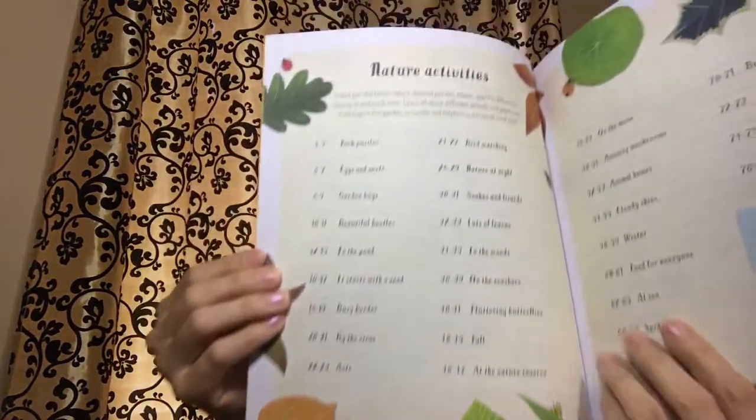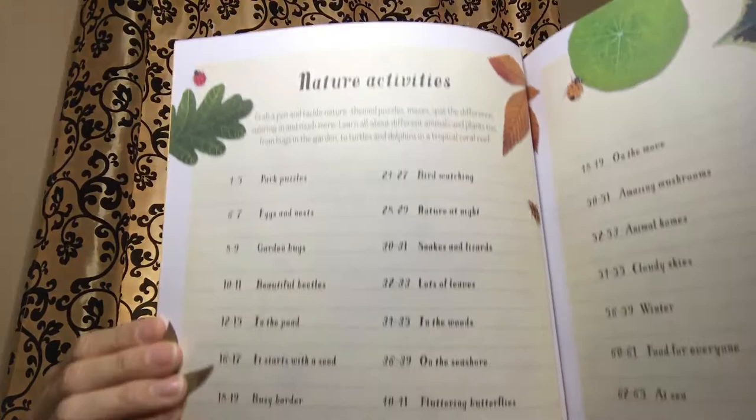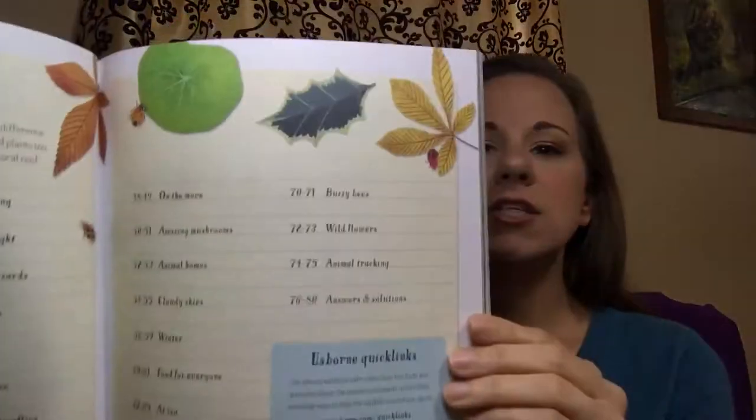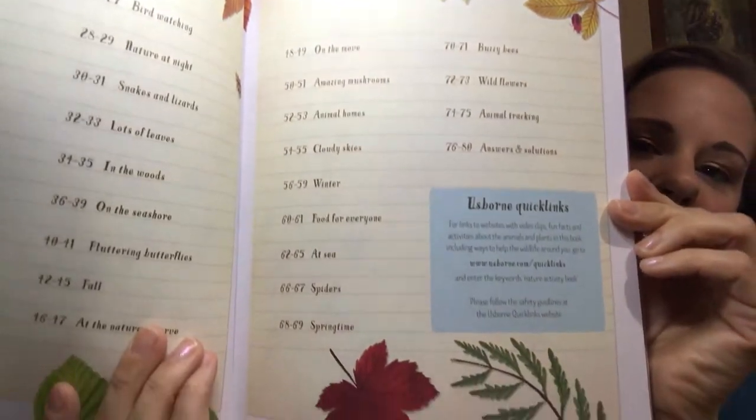At the beginning you will see there is a variety of things for children to take part in and to learn about the world around them.